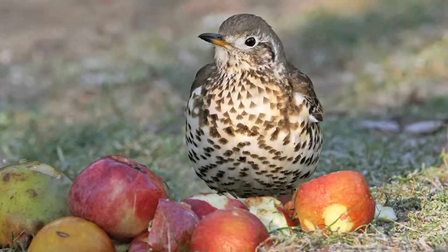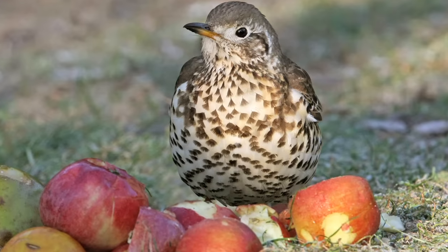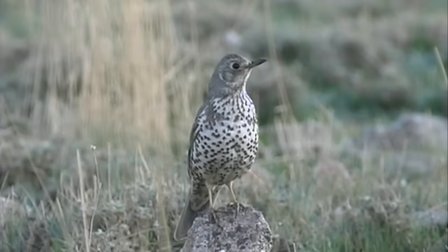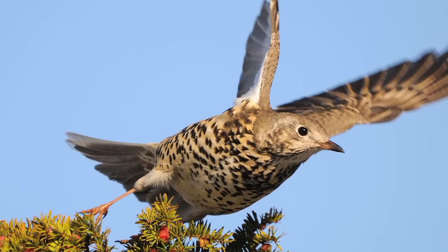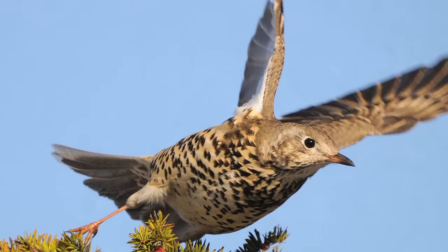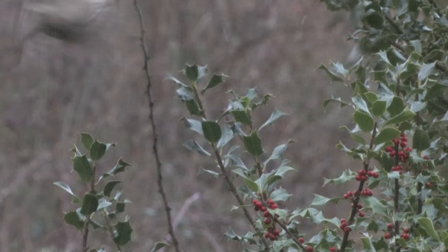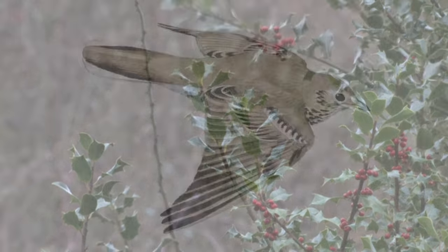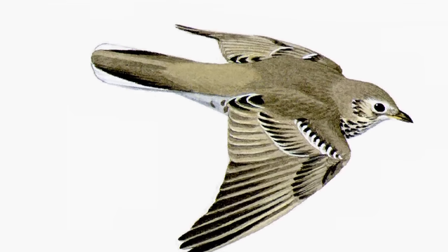The spots on the breast are rounded blobs which, if seen clearly, point downwards. From some angles, Mistle Thrushes have diagnostic vertical white and black stripes on their cheeks, and the whole bird appears paler than a Song Thrush, including the underwings, which are obviously and diagnostically white. This is easily seen on a bird in flight. On a bird flying away from you, white corners to the tail can also be seen.